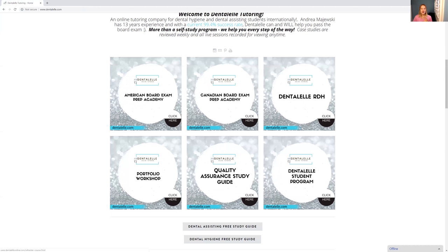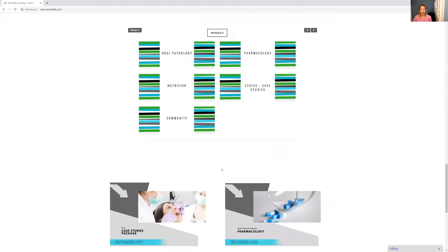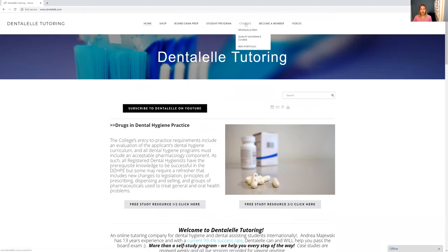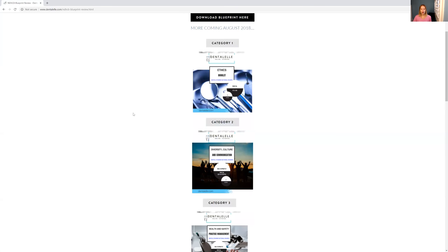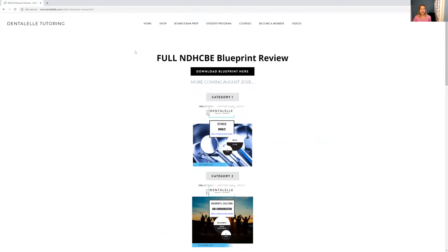As you guys can see, I have a little bit of everything. These are the main ones here, and I do have a little more info on the main page. You guys can look through all of the courses — the student program, the Board Exam Prep Academy, I have mock exams, I have all kinds of things. I hope this helped you guys see how to navigate things. Any questions, just let me know anytime — I am always happy to help and good luck. Happy studying and I will see you guys in the next one, talk to you very soon.